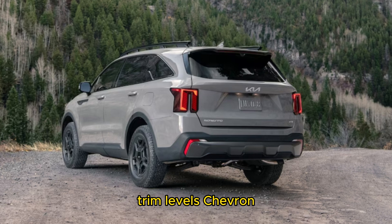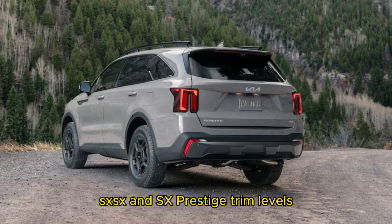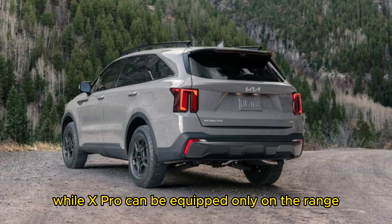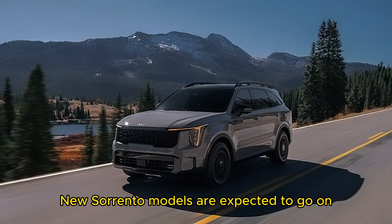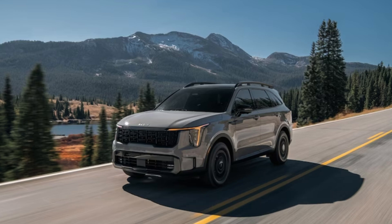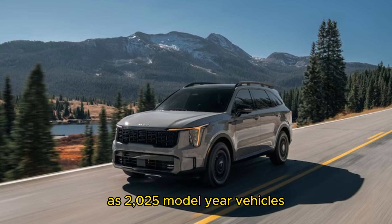The 2024 Sorrento will be offered in LX, S, X, SX, and SX Prestige trim levels. The X-Line package can be optioned on X-grade trims and above, while the X-Pro can be equipped only on the range-topping SX Prestige trim. New Sorrento models are expected to go on sale in the first quarter of calendar year 2024, with hybrid and plug-in hybrid models arriving later in 2024 as 2025 model year vehicles.